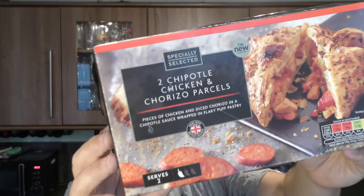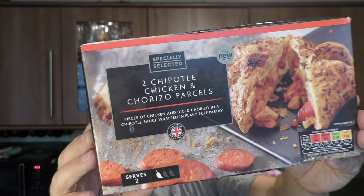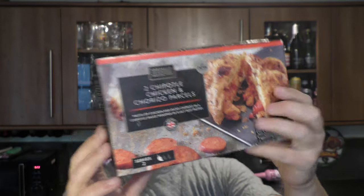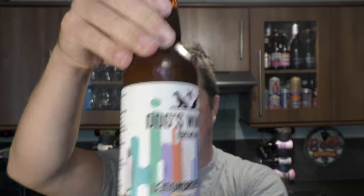It's beer and food o'clock on Real Ale Craft Beer. Today we're going to be taking a look at Aldi's specially selected Chipotle Chicken and Chorizo parcel. We're going to be pairing it with a Dog's Window Brewery Lemon Drop Lager, coming in at 4.6% ABV.